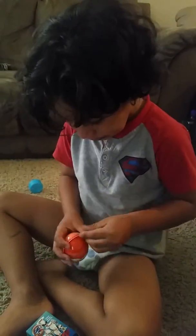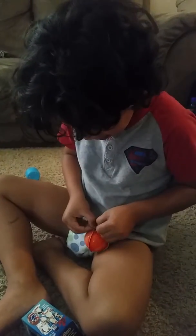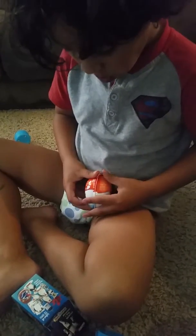Penguins of Madagascar. Do you like it, Mikey? And another egg. This one's a Kinder Surprise Egg. More chocolate and toys inside.